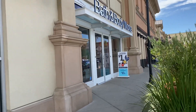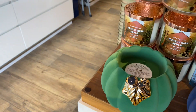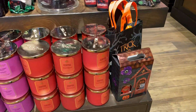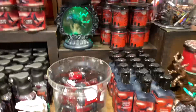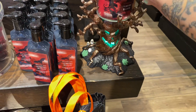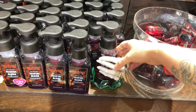Bath & Body Works was fully stocked. First things first were these cute little pumpkin-shaped candle holders in all different colors, right when you walk in the door. Then I moved to the actual Halloween section. Two candle holders caught my attention: a raven that lights up — super adorable, but $80, so I quickly put that back — and a light-up tree that was cute but $70, also put that back quickly.